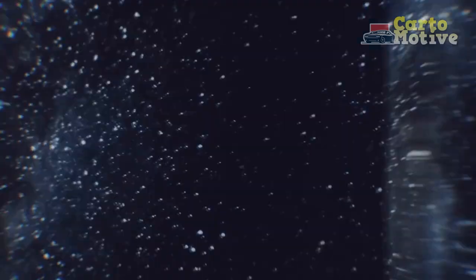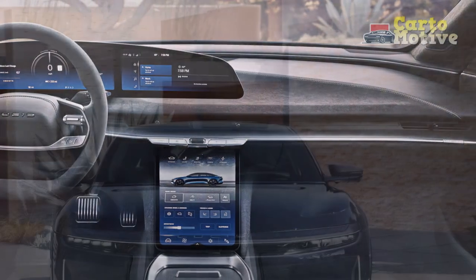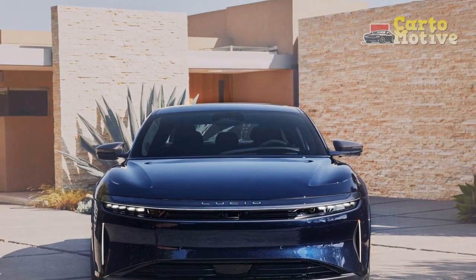Charging the Lucid Air Sapphire is a breeze, thanks to its compatibility with ultra-fast charging stations, allowing drivers to add hundreds of miles of range in just minutes. The vehicle's regenerative braking system harnesses energy during deceleration, further optimizing efficiency and extending its range.